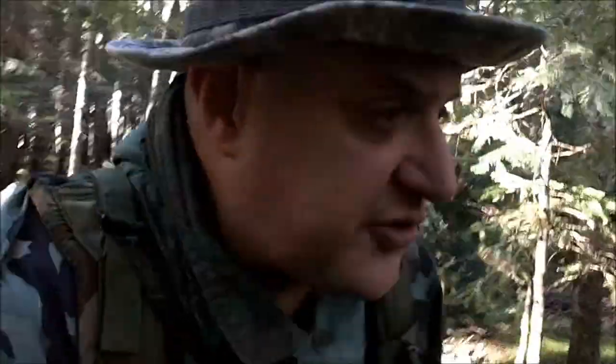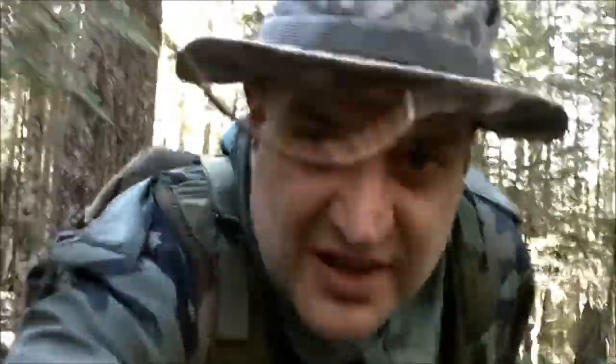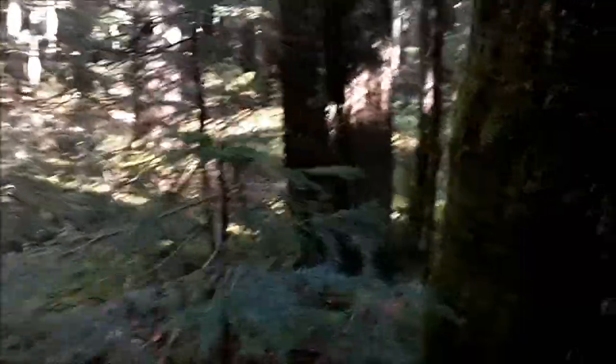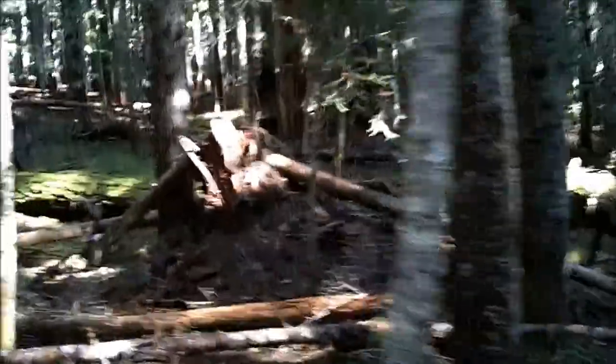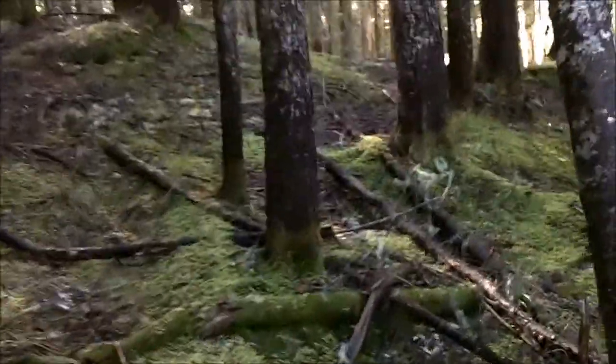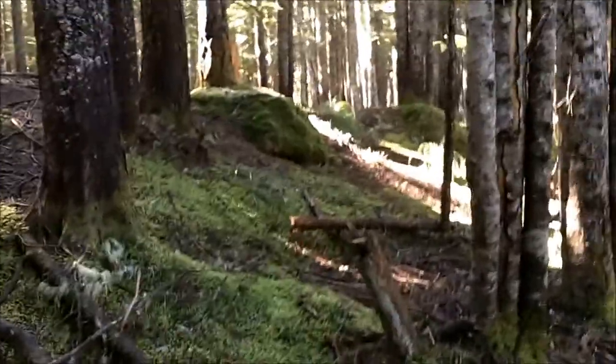Well guys, I didn't plan on this being a mushroom hunting video, but that's what it turned out to be instead of just a regular hiking video. I'm getting into some dense bush now. The forest is so mossy and green right now — it's awesome.